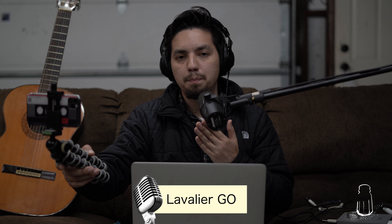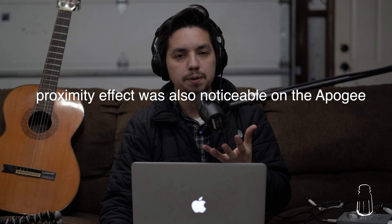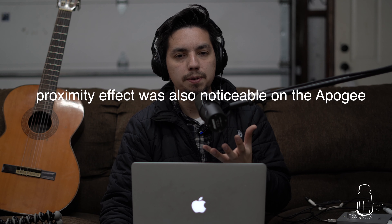This is what the SM7B sounds like, and this is what the Rode Lavalier Go sounds like. The Shure SM7B... the Rode Lavalier Go. Let's do a couple more comparisons. This is the Shure SM7B microphone, this is the Rode Lavalier Go microphone, this is the built-in iPhone microphone. Now let's keep going back and forth — Shure SM7B, Rode Lavalier Go, built-in microphone.